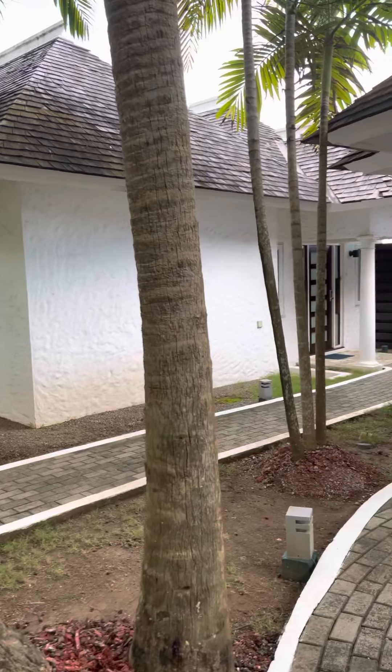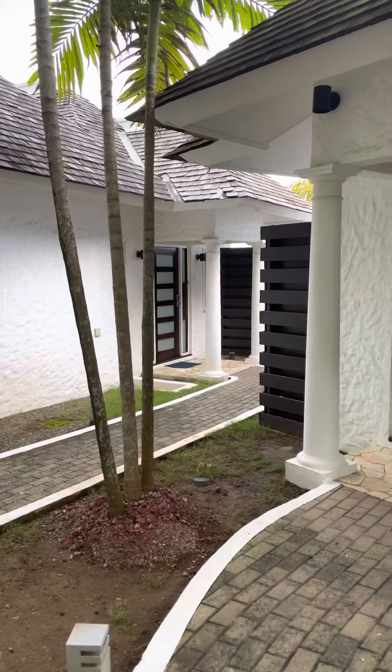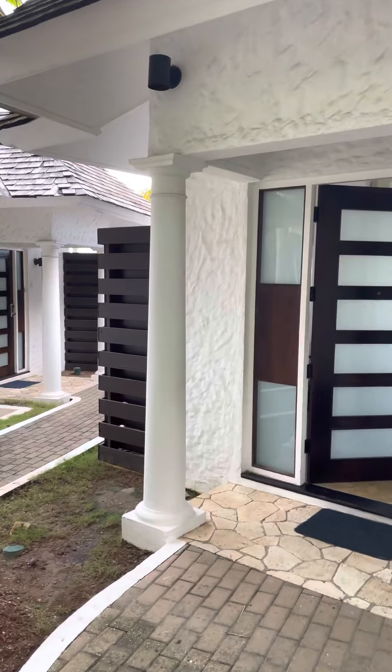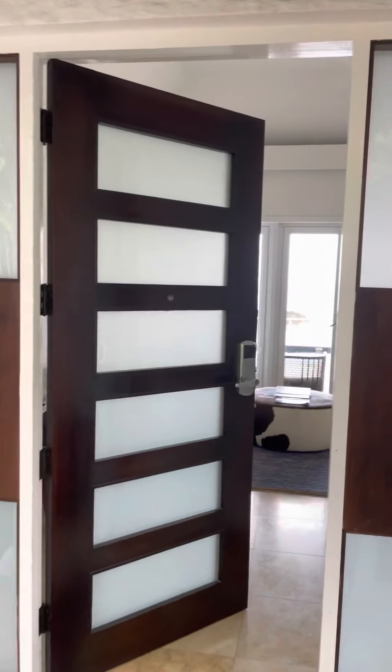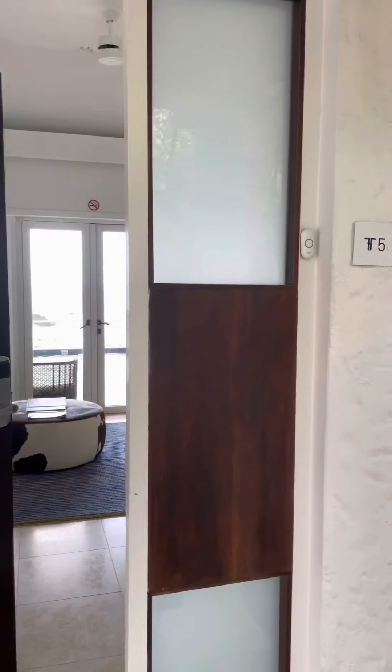Hi, this is Shannon with Your Vacation Helper. We are at the Trident Hotel in the Portland Parish of Jamaica and I just want to show you our room. We are in Villa number five.